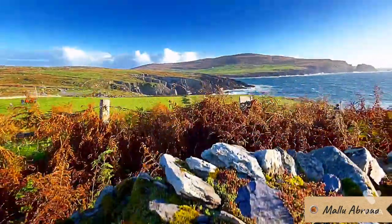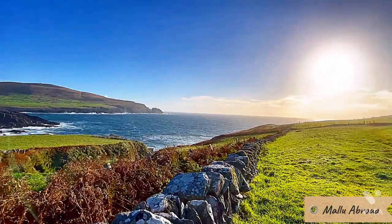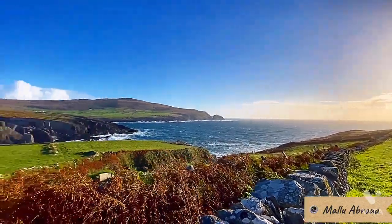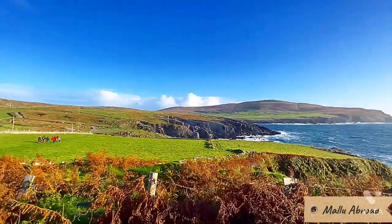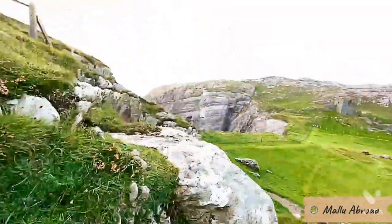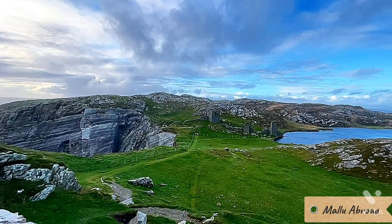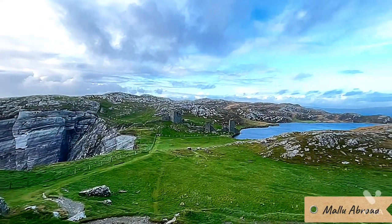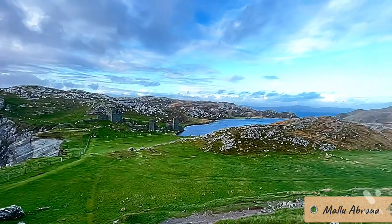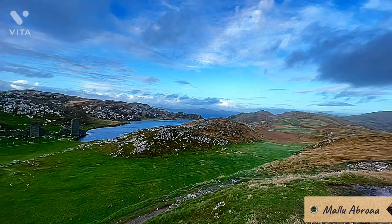Dunlaw Castle may be called Three Castle Head, but there is actually only one castle. The name 'Three Castle' refers to the three towers that make up Dunlaw Castle. Connecting the towers is a curtain wall stretching more than 100 feet from the cliffs to the shores of the lake. The wall and towers are mainly in ruins now, but remain very impressive all the same.